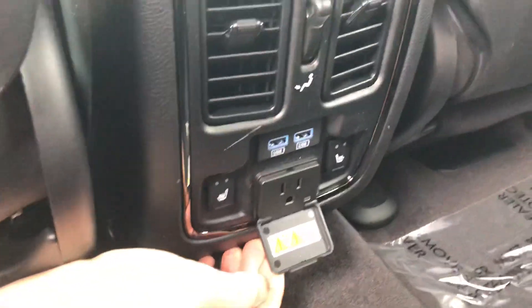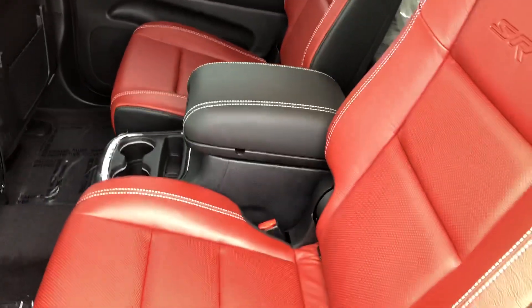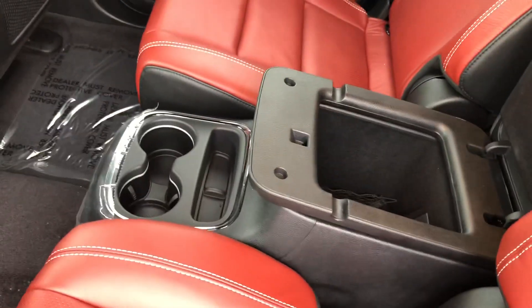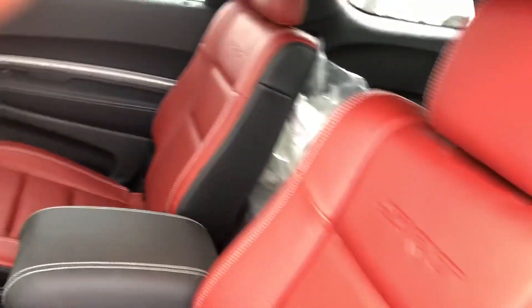Here's the connections at the back. You got a console. You can get a bench in the second row, or you can get captain's chairs or a console. So, SRT 2018 Dodge Durango.